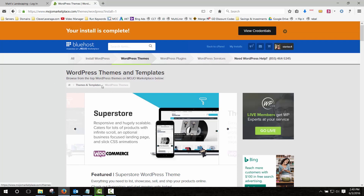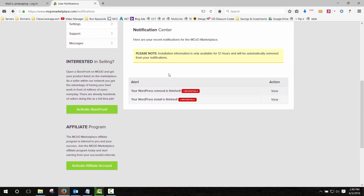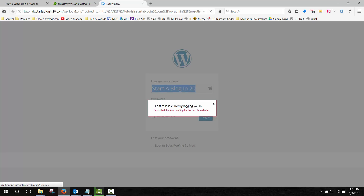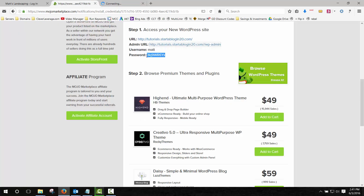That was quick — click on 'View Credentials' on the orange status bar. It'll reload the page and give you a notification. Click on View and it's going to give you the username, password, and admin URL. Note the username, copy the password because you're going to need that, and click the link to open the WordPress login in a new tab. Enter the username and password on the WordPress login page and click Login.